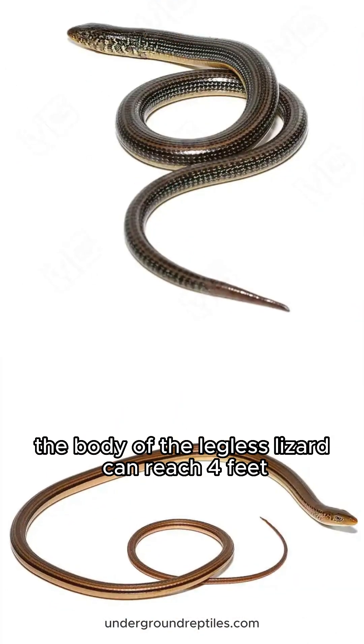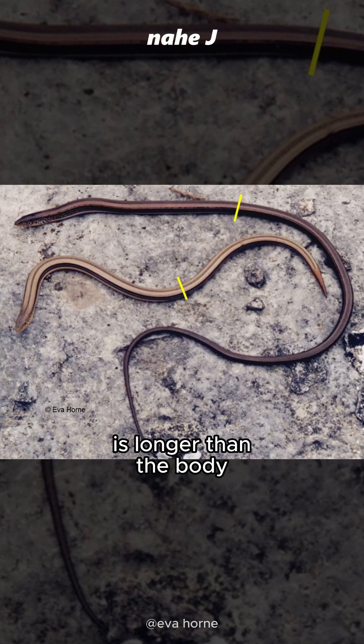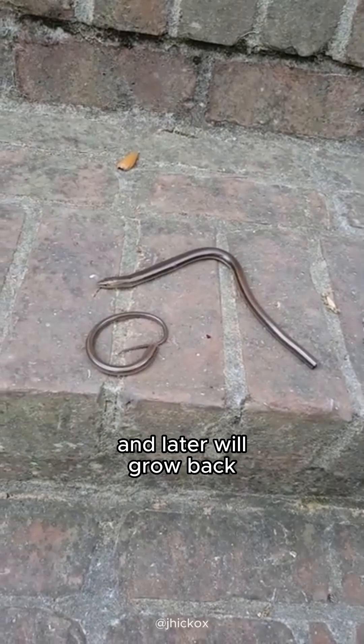The body of the legless lizard can reach four feet, and the tail part is longer than the body. The tail can also be detached and will later grow back.